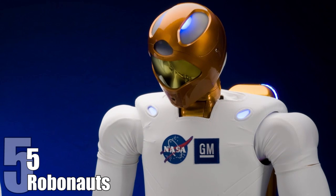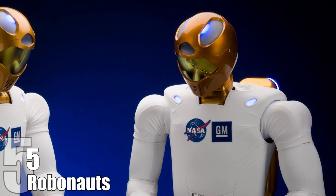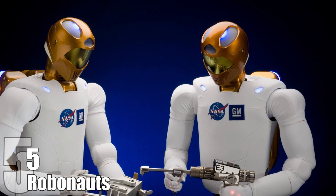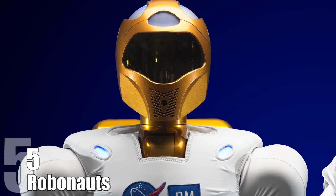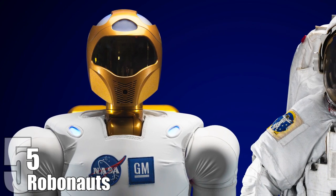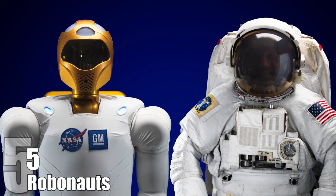Number 5: Robonauts. To state the obvious, humans aren't naturally built for life in space. That's why NASA, along with General Motors, has begun building dexterous humanoid robots called Robonauts. The current phase allows the robot to be attached to a rover, and it comes complete with space legs. There's already a Robonaut aboard the International Space Station, and it began doing limited work alongside actual human astronauts. The problem engineers are having is that its dexterity needs to be as good or better than a gloved human astronaut, and the technology just isn't that sophisticated yet.